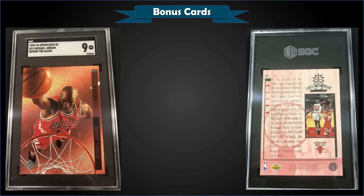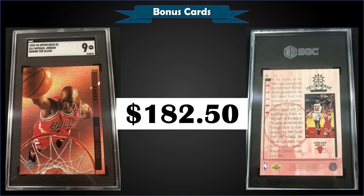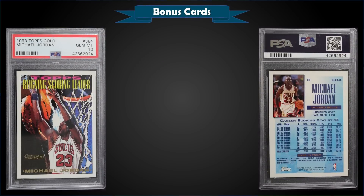From 1993 Upper Deck Special Edition we have the Michael Jordan Behind the Glass insert graded Mint SGC 9, sold at auction for $182.50. It's a pop of 12 in a Mint SGC slab with none graded higher. Over at PSA it's a Mint 9 pop of 84 with only 10 Gem Mint 10s — PSA 9s sell for around $250 and Gem Mint 10s $2,500 or more. These were inserted 1 in 30 retail packs of '93 Upper Deck Special Edition, or the entire 15-card set could be received via the Behind the Glass trade redemption — 1 in 360 hobby packs — though that redemption is certainly expired by now.